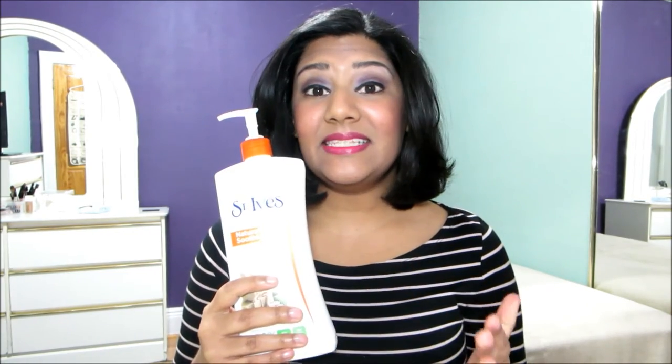This lotion claims instant non-irritating relief for itchy dry skin. This is one of my all-time favorite lotions to use. This lotion is super hydrating. It smells amazing. My skin tends to get really dry during the winter time and this does a great job of hydrating my skin.